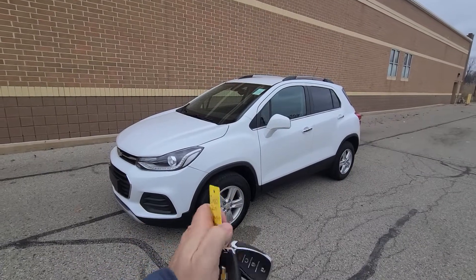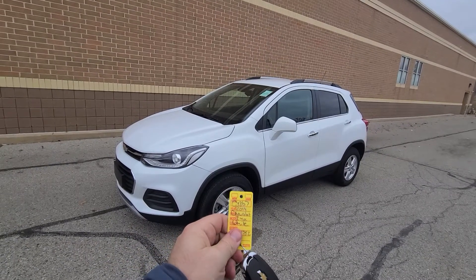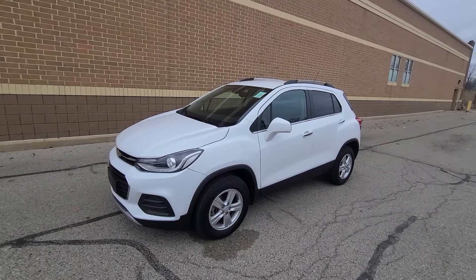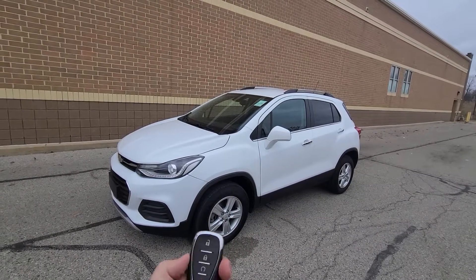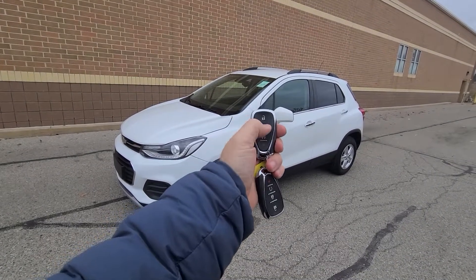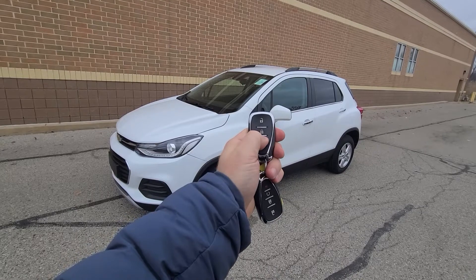Hi there, we have a 2019 Chevy Trax with 22,000 miles, white exterior, charcoal gray/black interior. Comes with two full keys — this is a proximity key with lock, unlock, and remote start.